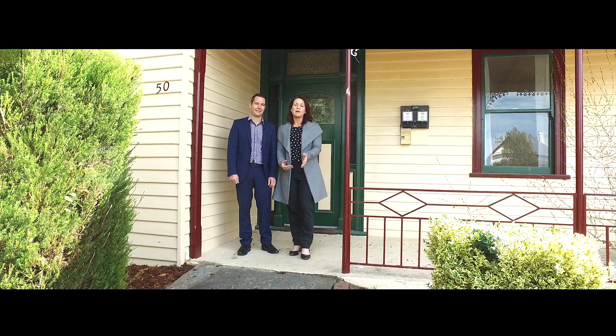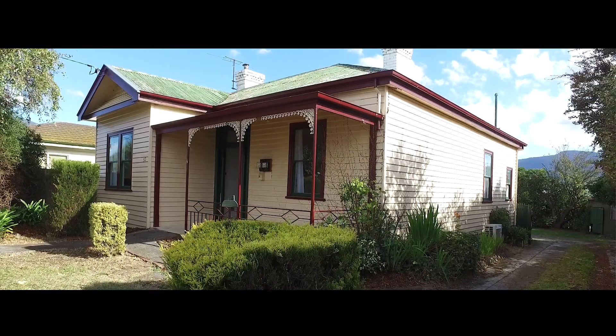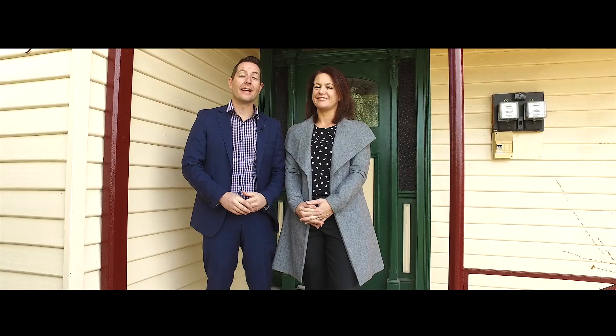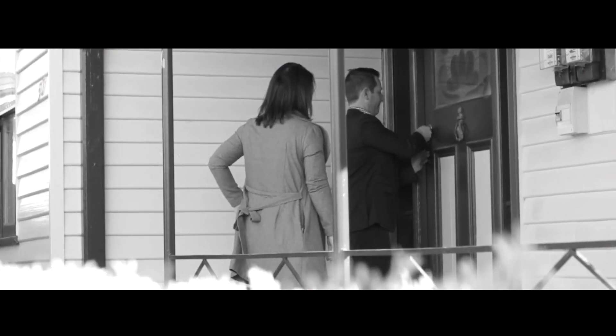Well, we're here in Glenorchy and the property we have to show you today has got so much potential. It's got gorgeous character features and is in such a great prime location. In my opinion, it's got to be the best entry-level property on the market in Hobart today.